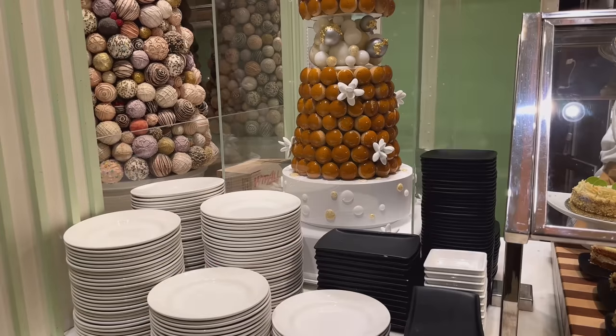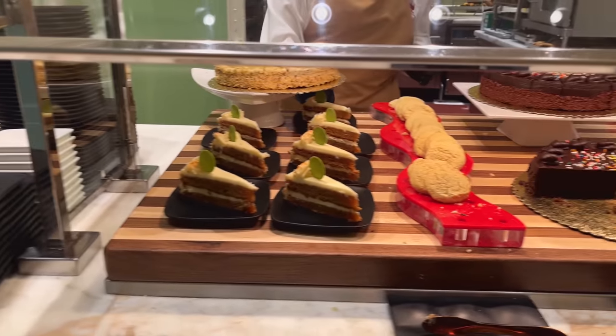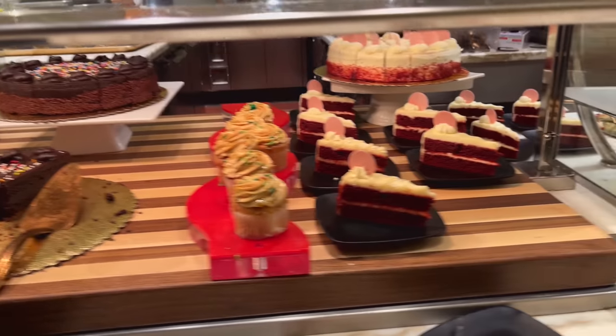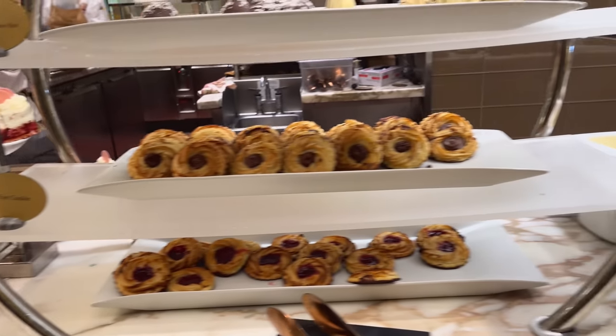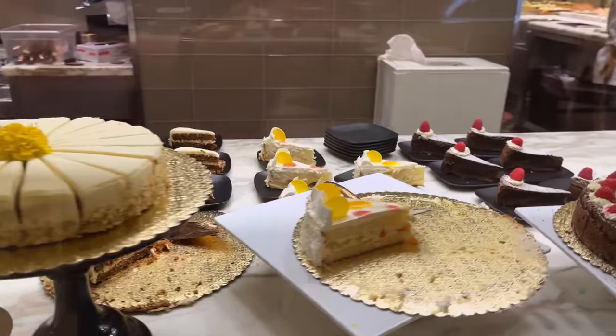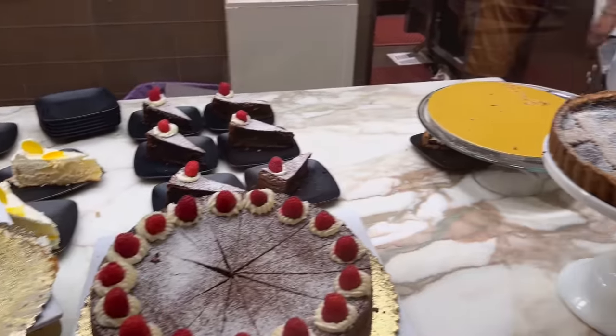And here we are at the dessert peninsula, where they have — you know, what you see is what you get guys — very easily recognizable items over here with cakes and cookies and pies and all kinds of dessert stuff. It's looking really good.